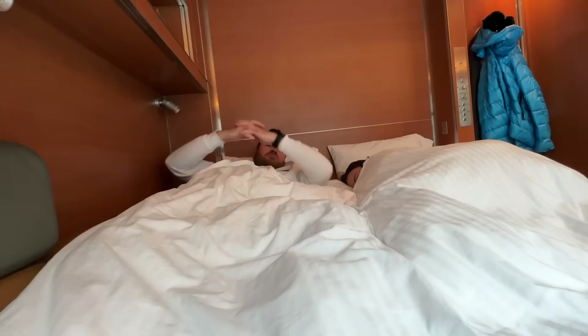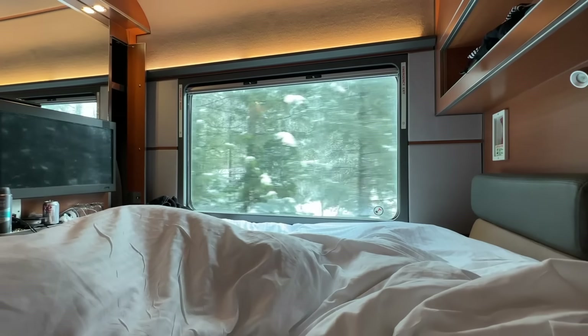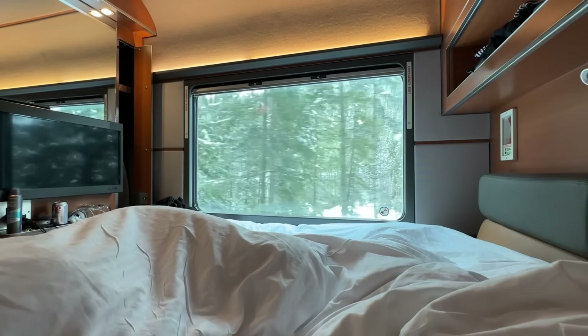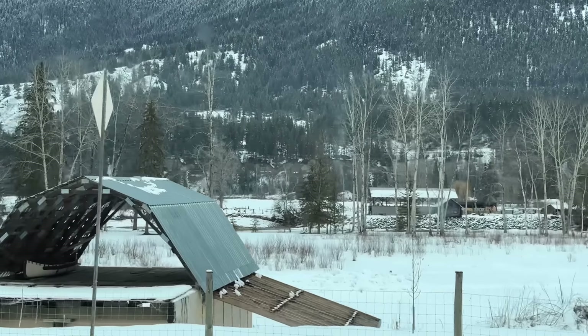The resulting food coma means an afternoon nap is most certainly needed — this highlights the benefit of having turndown service whenever you want. Sitting back in our comfy bed, gently rocked by the motion of the train and looking out of the panoramic windows, is the most relaxed I've been in a very long time.